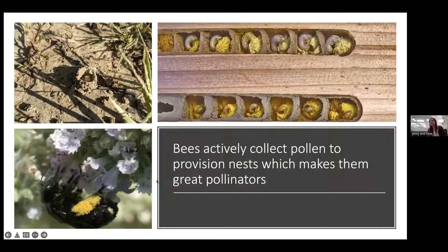Bees are a particularly important pollinator because they are the only insect group that actively collects pollen to provision their nests — pollen is their main nutrition. Bees and flowers have a nice mutualism: flowers get pollinated and fertilized, and bees get the nutrition they need. Here, a female Soides maculatus has a full load of bright yellow pollen on her leg, which she'll carry back to her nest.